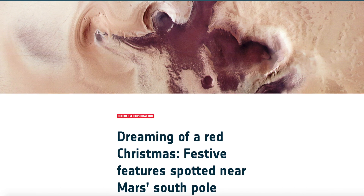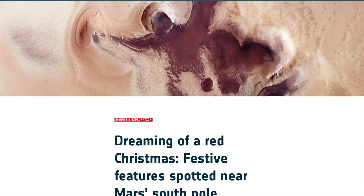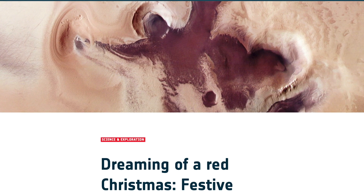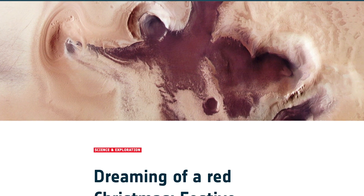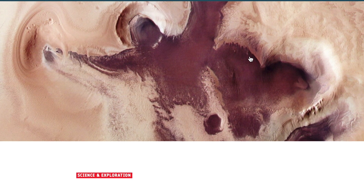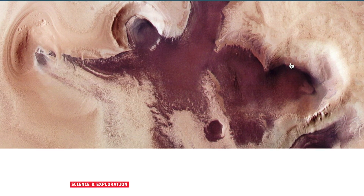I'm not sure what the point was of pointing the cameras at the south pole of Mars, but I'm glad they did and so are they. They were not expecting to see a giant arms-up human figure in the geology, with a full halo and aura around the head and a giant heart next to it. That Mars is a good one.